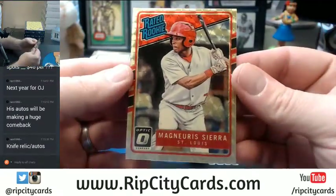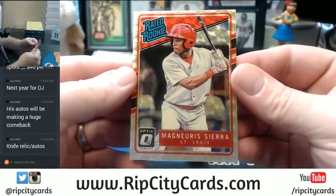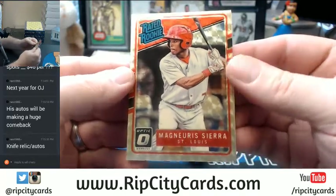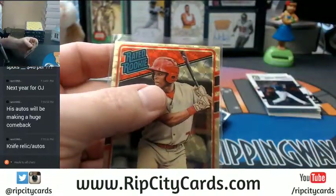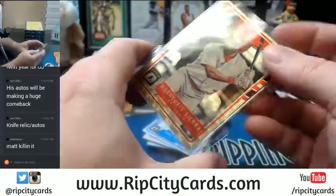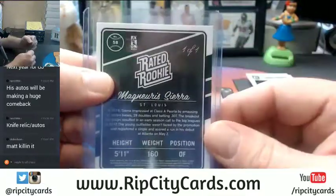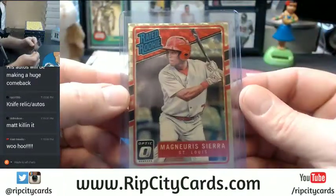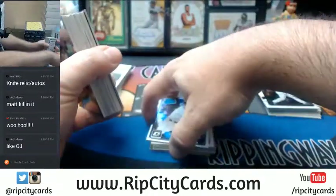St. Louis Cardinals - Sierra - Super Fractor! Matt, tonight I think you need to go buy yourself a lottery ticket my friend. And it's even signed - not even just a regular Super. Why do you get all the Super Fractor love?